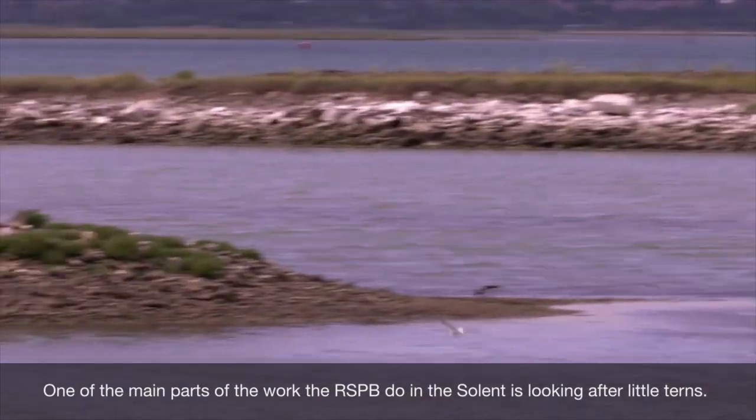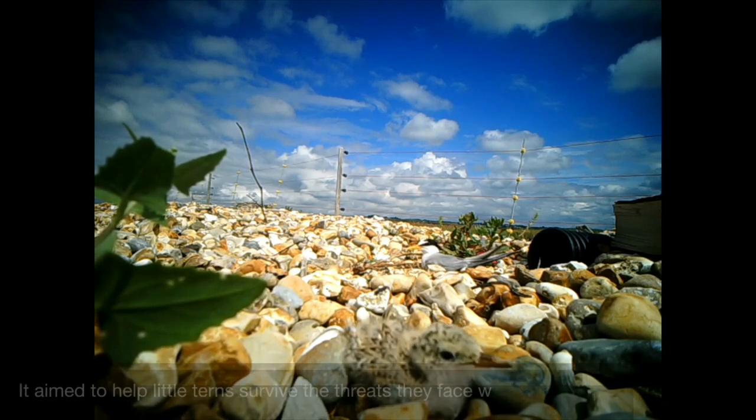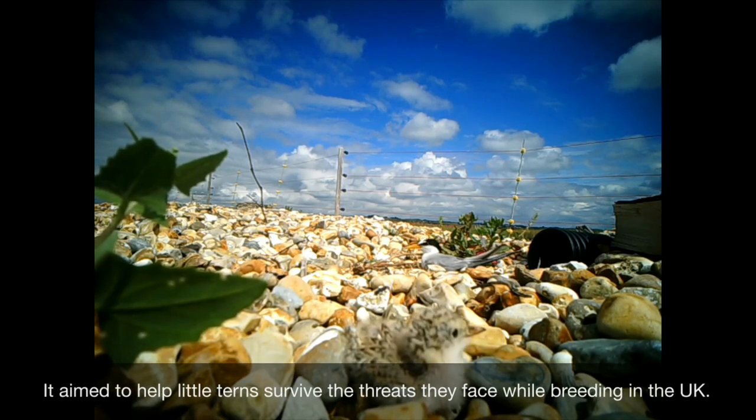My name's Wes Smith, I'm the site manager for Langston and Chichester Harbour down here in the eastern Solent. One of the main parts of the work we do here is looking after little terns. The EU Life Little Tern Recovery Project started in 2013 and aimed to help the little terns survive the threats they face whilst breeding in the UK.